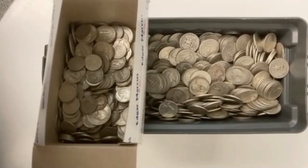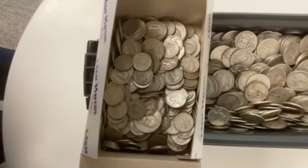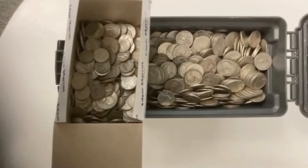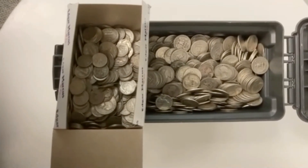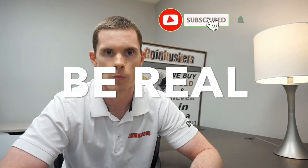And then we do have some boxes of silver maple leafs as well — 2021s. On 90% silver, have 500 face on quarters, and then kind of a mix of dimes and quarters. Shipped off some 90% half dollars just to put into other silver right now. And remember: buy real, be real, get real physical gold and silver from Coin Askers.